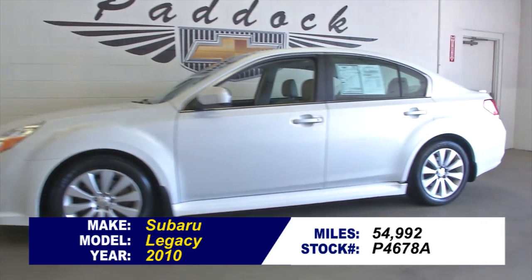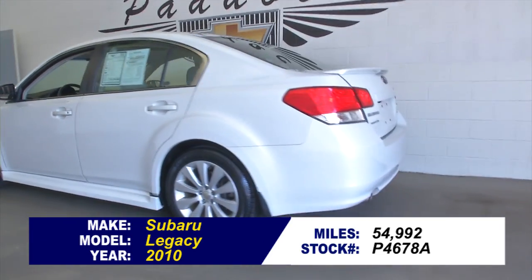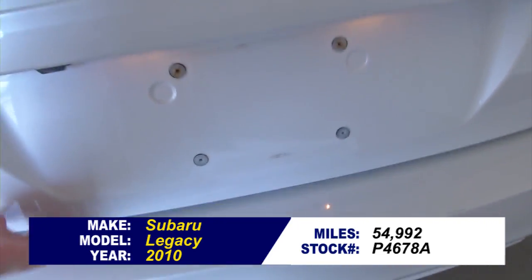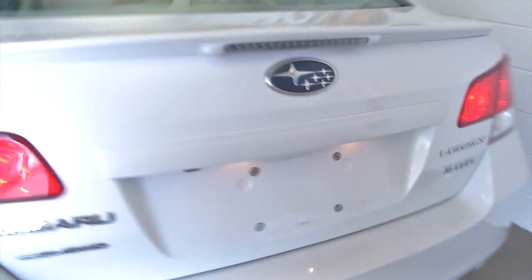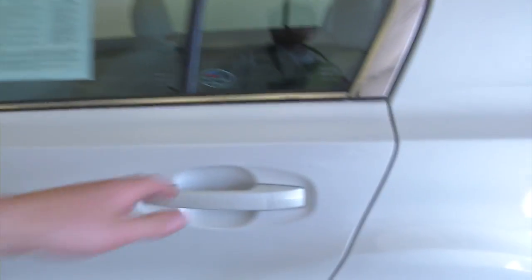Stock number P4678A is a 2010 Subaru Legacy with just under 55,000 miles on it. In this video walk around, we're going to start at the back of the vehicle here in the trunk and make our way to the front of the vehicle — a quick walk around to help you get a better idea of the condition of this Subaru Legacy.